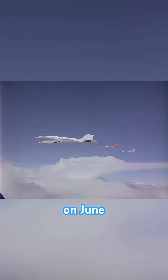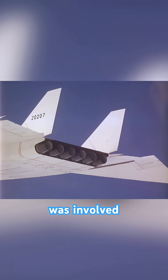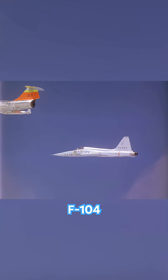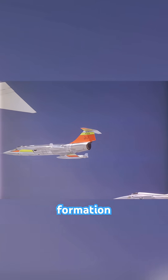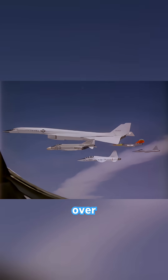Tragically, on June 8, 1966, the second XB-70 was involved in a mid-air collision during a photo shoot. A smaller F-104 Starfighter, flying too close in formation, was caught in the Valkyrie's powerful wingtip vortex, flipped over, and struck the bomber's tail.